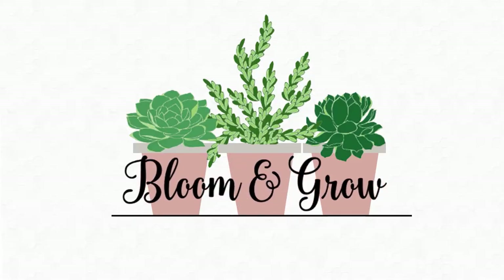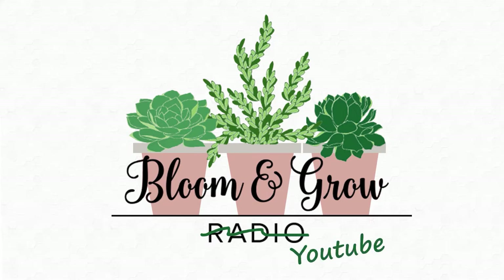Plant friends, do you have plants and you're starting to feel cluttered? This video is for you. Bloom and Grow YouTube show.